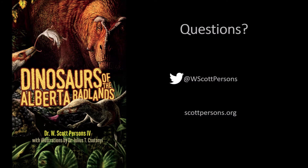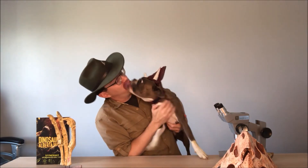All right, I hope that answers your question. Now, if any of you have got a question for me out there, leave me a comment below. Who's a good pet dinosaur? Who's a good pet dinosaur?